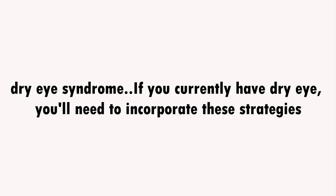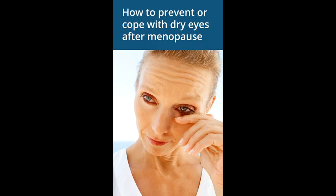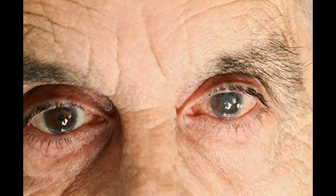If you currently have dry eye, you'll need to incorporate these strategies. While recommended treatments may include tear-stimulating drugs, artificial tears, or eye drops to control the inflammation caused by dry eye, like all other health conditions, prevention is your best medicine. You'll want to incorporate these strategies while slowly weaning off your current medications with your physician, to reduce your risk for complications.